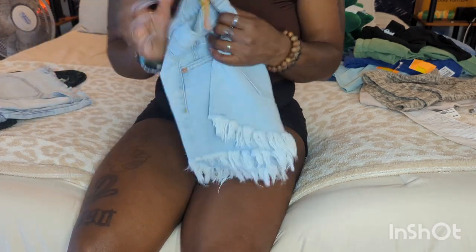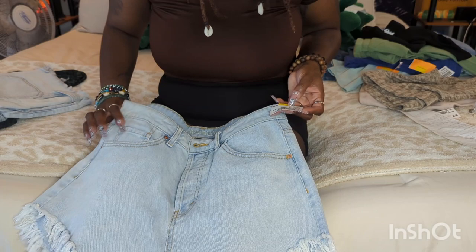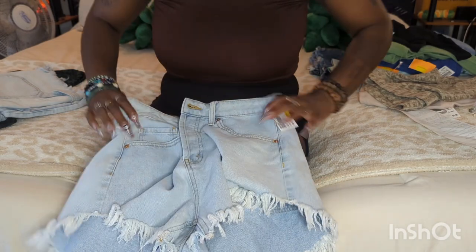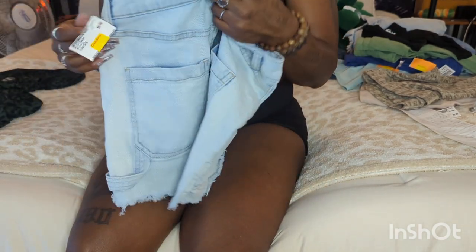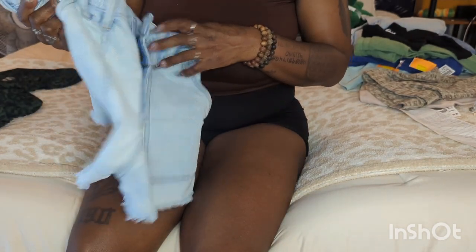These are Wild Fable — they were five dollars so I got them for a dollar fifty. I love how they're high waist all the way up. I know some people say high waist is out of style, but not me — I will be wearing high waist for the rest of my life. Next are these, also Wild Fable, another dollar fifty. I believe Wild Fable is a Target brand.